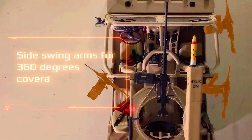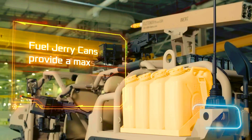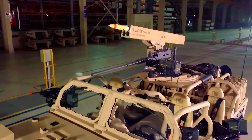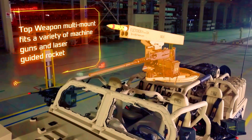It can confidently climb areas with a 60 percent slope, and its open design doesn't hinder its ability to cross water obstacles up to a meter deep. The crew consists of four members, and despite its small size, the vehicle boasts a range of 700 kilometers. Its modular design allows for the installation of weapons and equipment tailored to specific tasks.